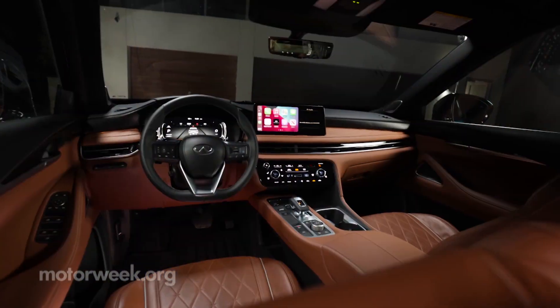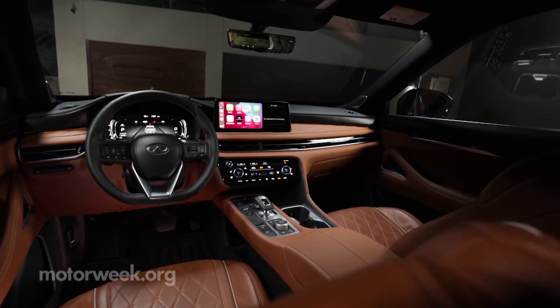Recently, I've been torn when it comes to Infiniti interiors. On one hand, they offer premium comfort, but on the other, they're outdated. Well, from the looks of it, this new QX60 has solved that shortcoming.